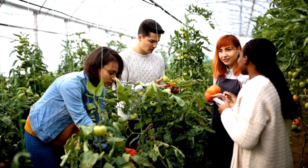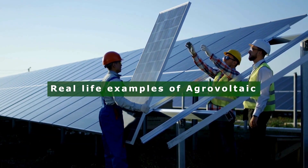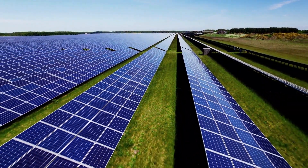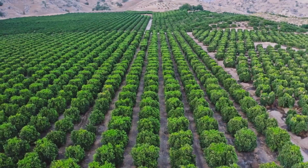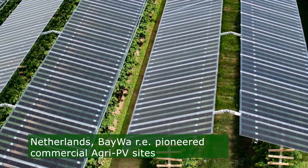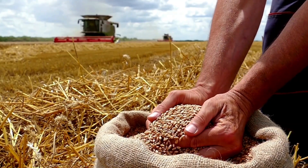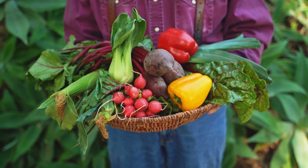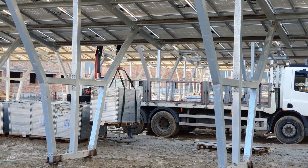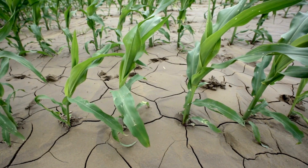Several successful implementations of agri-PV projects demonstrate the innovative fusion of agriculture and solar energy production. In the Netherlands, BayWa RE pioneered commercial agri-PV sites, integrating solar panels with crops like wheat, potatoes, and various berries. Data analysis from these projects revealed that conditions beneath the panels were cooler by 2 to 5 degrees Celsius on hot days, reducing heat stress and evaporation, thereby decreasing water demand.